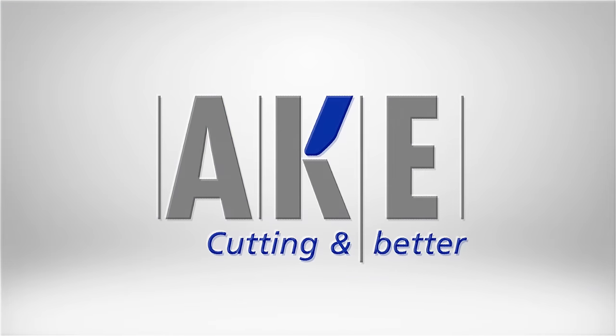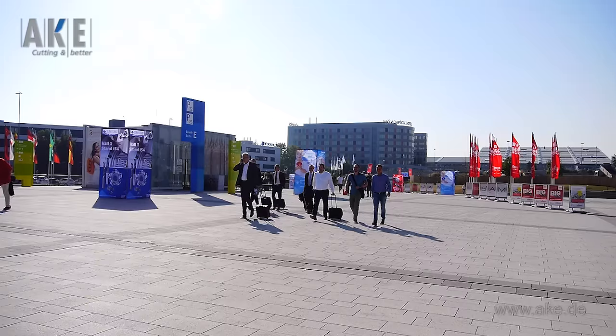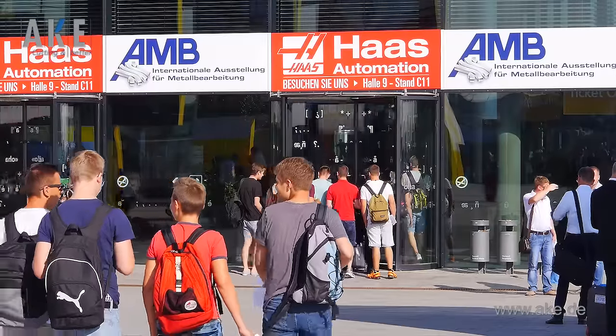A.K.E. Accompany us on a video flashback tour of our successful AMB 2016 Trade Fair experience.